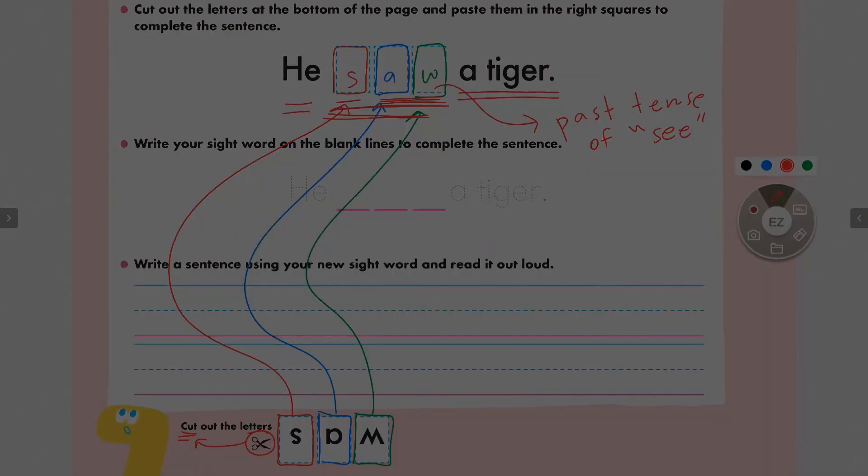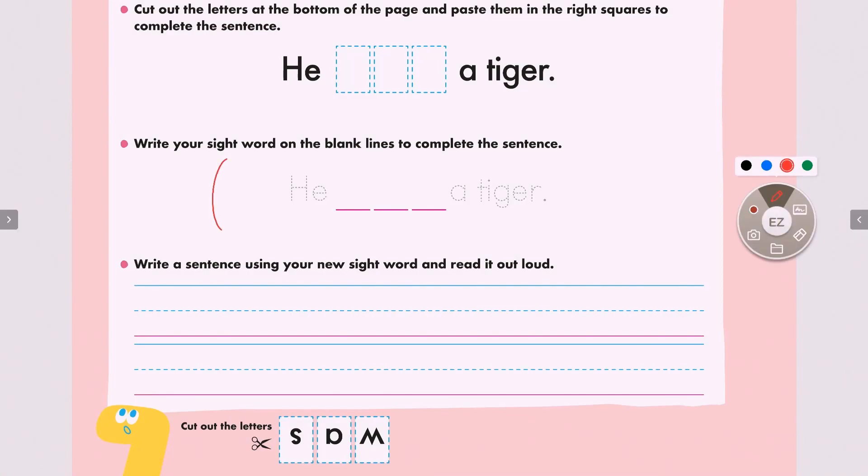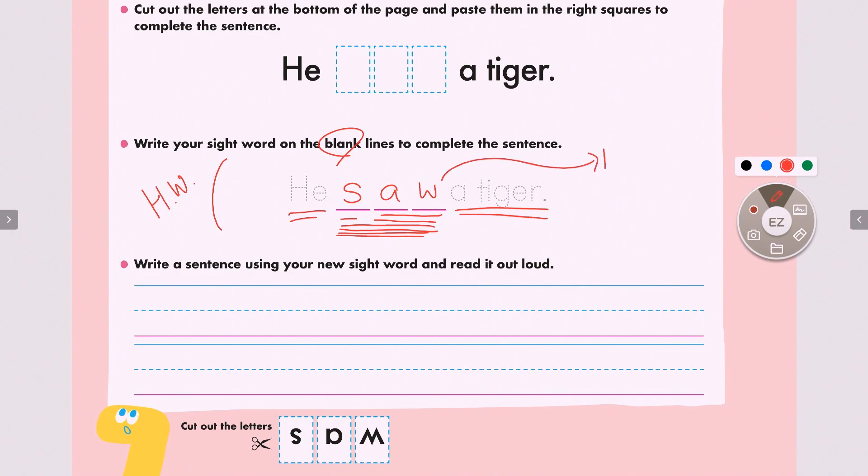Great job everyone. Now the next exercise will be provided as homework. You will fill in the blanks. The first letter is S — S says 'sss.' Next is letter A — A originally says 'A,' but here it does not say 'A.' Next is W — W says 'W,' but here it does not say 'W.' So together A and W says 'aw,' aw. Together — sss, aw, saw. Let's read the sentence: he saw a tiger. Today I see. Yesterday I saw. Great job everyone.